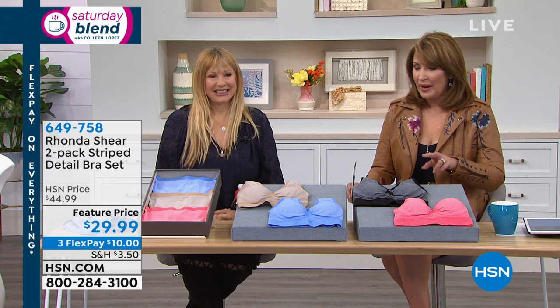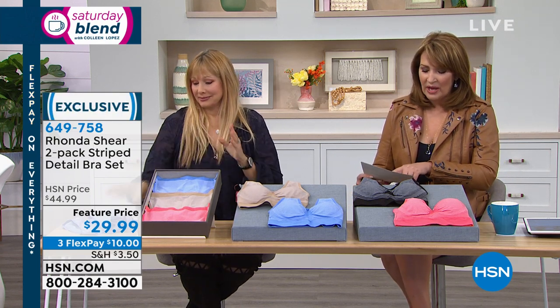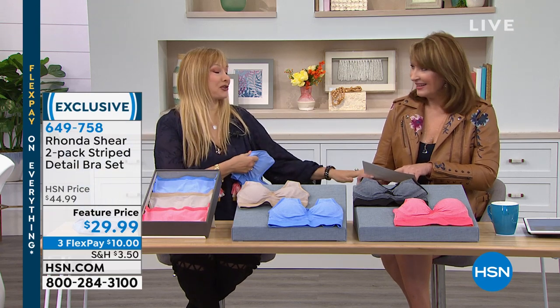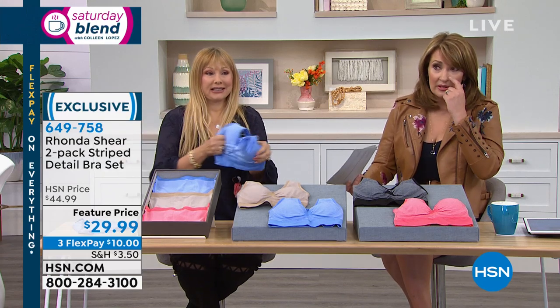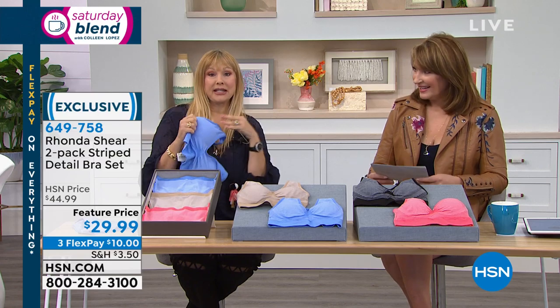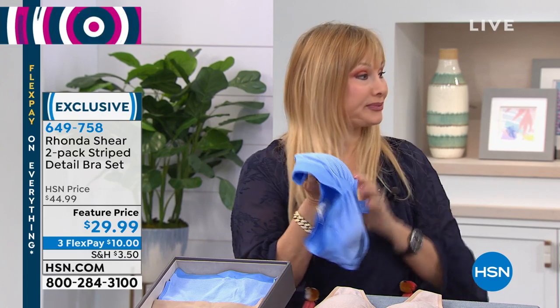Right now you aren't going to miss out because you get a two-pack. These are adorable — a two-pack of Rhonda's famous Abras. If we stopped counting in 2013, it was 35 million sold — and that was six years ago, so it's probably 50 million. This is the Abra with an oomph — double-layered with removable pads. It's all about the stripes. They're perfect for summertime.